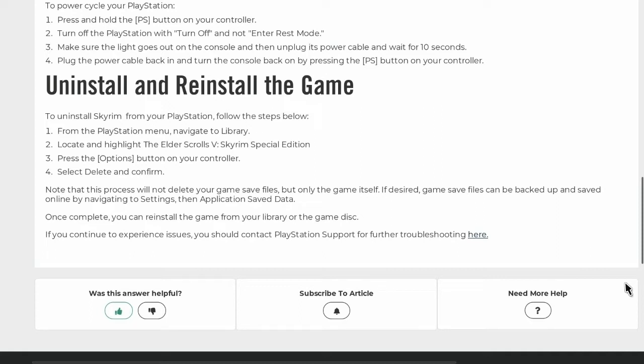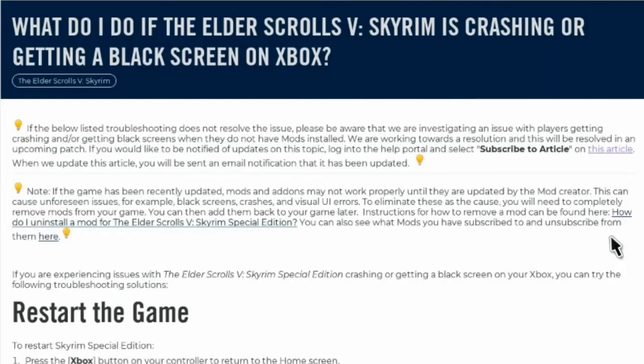Gee, it's almost like they're trying to blame Sony for this instead of themselves. I wonder if they'll do the same to Microsoft. Let's find out, shall we? I guess I'm going to have to read all this again in case you Xbox people skip to this part.